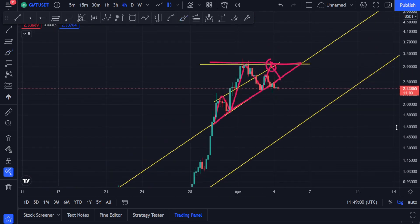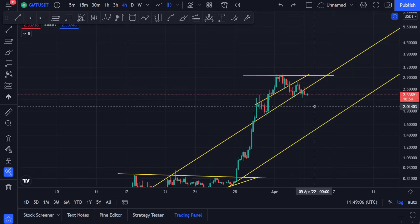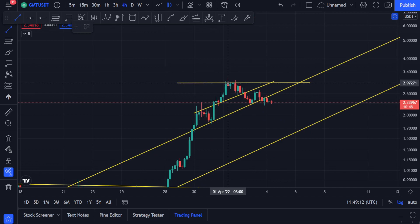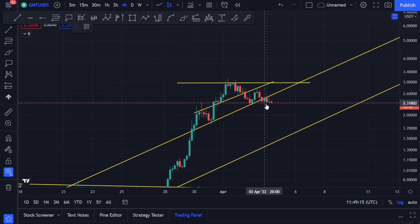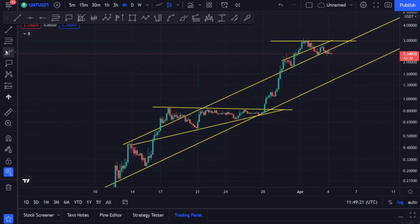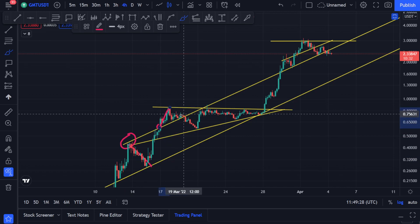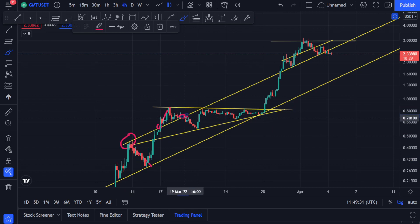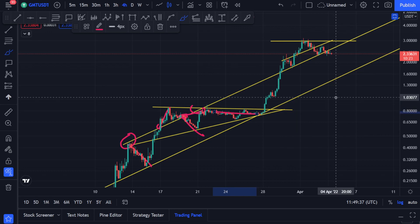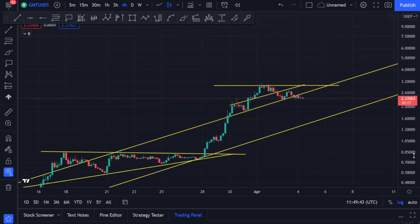Unfortunately what happened is it broke the support line. I told you — people who watched yesterday's video till the end know exactly that if it broke the support line, you can go back in history and see how this coin behaves with this resistance. You can see it got resistance here, came down, broke it, went up, and now it's support for the price. It broke down the resistance, so you can see how important this area of connection was for the price.